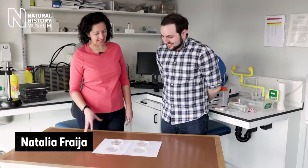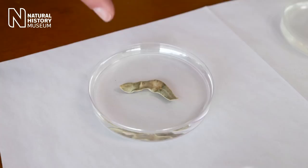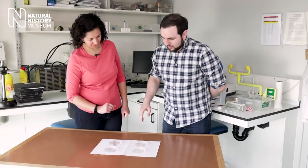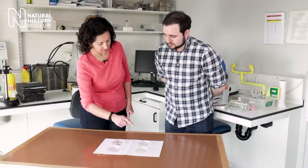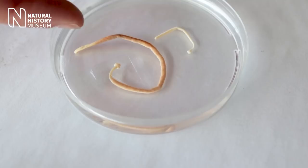Natalia, what are we looking at here? We have some examples of helminths of cetaceans. Over here, some digeneas or flukes - in this case found in the liver of a striped dolphin, and here in the liver of a minke whale. And over here we have nematodes found in the air sinuses of harbour porpoises, and acanthocephalans in the intestine of a killer whale. It really seems like they're found in lots of different places across the cetacean's body.